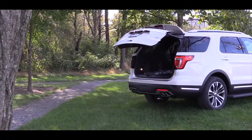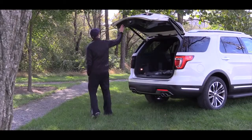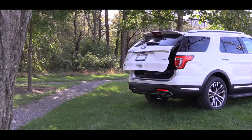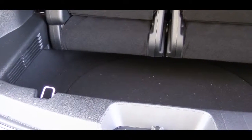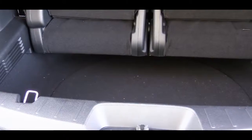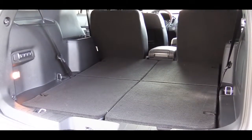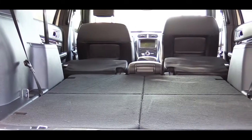Since we are around back, the way to open the rear trunk on the Limited trim and up is a hands-free power liftgate. If your hands are full, simply kick your foot underneath the rear bumper and it will automatically open for you. Once opened, cargo capacity comes in at 21 cubic feet behind the third row, 43.9 cubic feet with the third row folded, and 81.7 cubic feet with all rows folded.